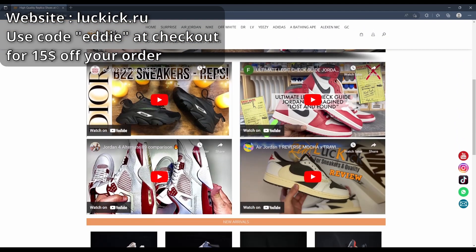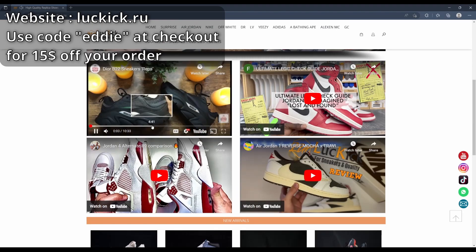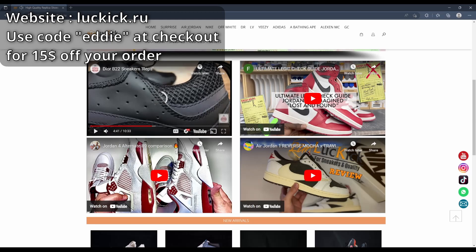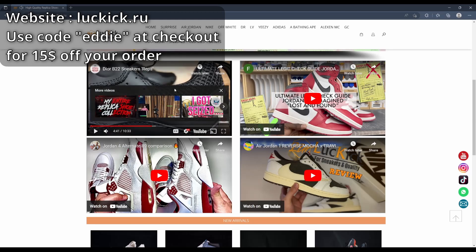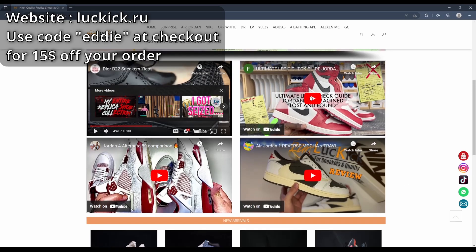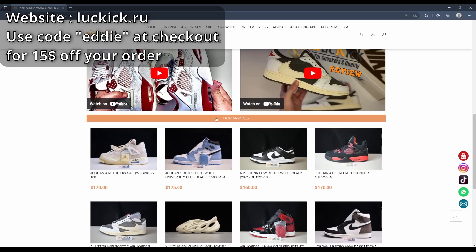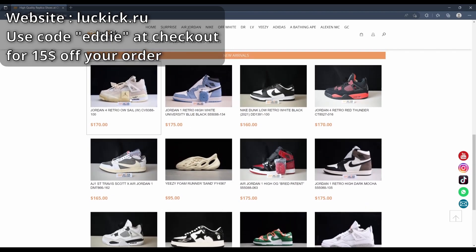From there you can scroll down and see some popular reviews of their shoes. You can see someone reviewing the Dior B22, some Air Jordan 1 Reverse Mocha and some Lost and Founds. Scroll even further and you can see some new arrivals — basically kicks that are popping right now, like the Off-White Sail, the University Blue, the Red Thunder, and Reverse Mocha.